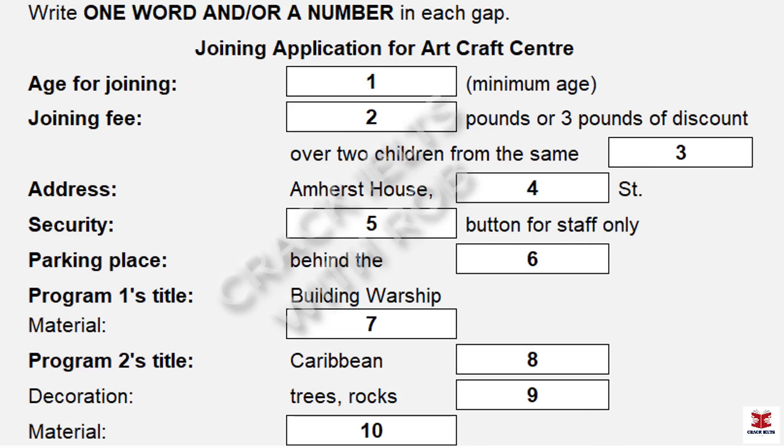Before you hear the rest of the conversation, you have some time to look at questions 7 to 10. Now listen and answer questions 7 to 10. Do you also offer art programmes? Sure, I will give you information about the next two art workshops. On October the 17th, there's a warship building workshop. That sounds great. We will be using clay, so just make sure the child is wearing suitable clothing. I'm sure they will be making a terrible mess.